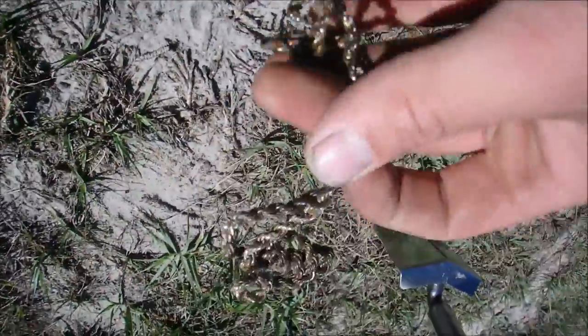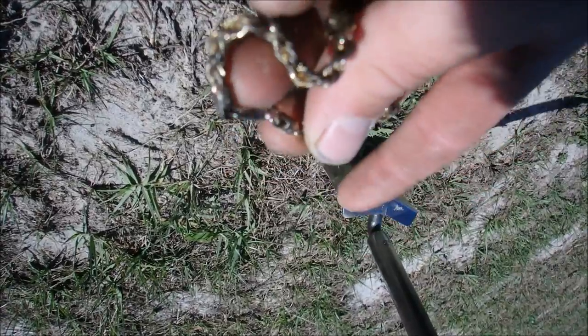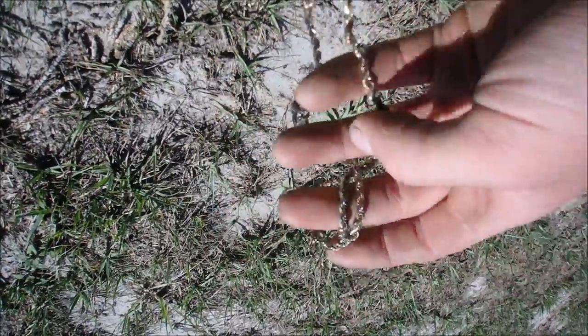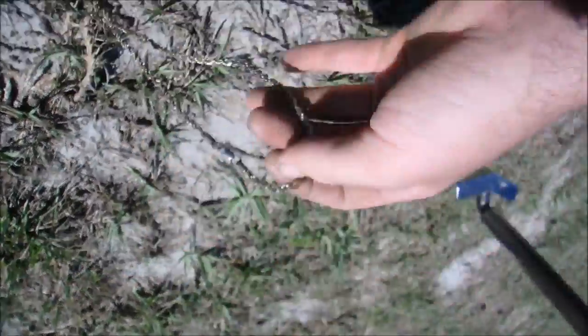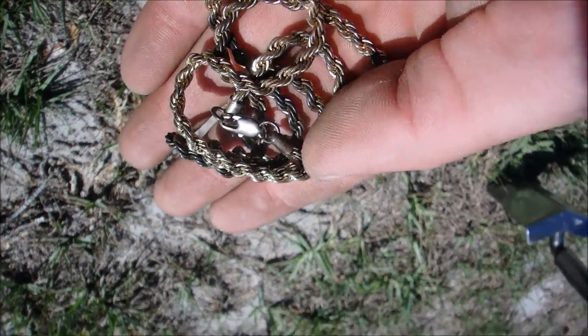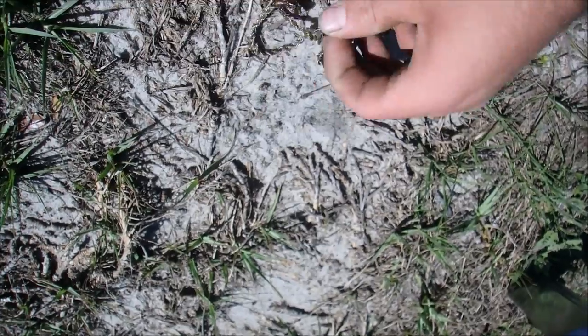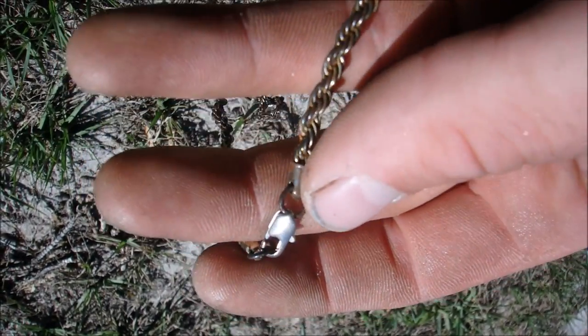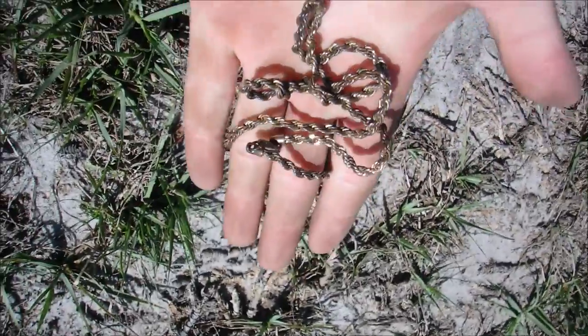Holy cow — yeah, that's rusted, not real, but holy cow that is awesome. Just found a chain. Imagine if that was gold just sitting right on top of the surface! It's a big old chain, definitely fake — look at the rust, the whole thing's rusted. So it is absolutely not real, but that's awesome. It was sitting right on top of the surface; I didn't even swing a detector over it, I just saw it. No markings and it is rusted.